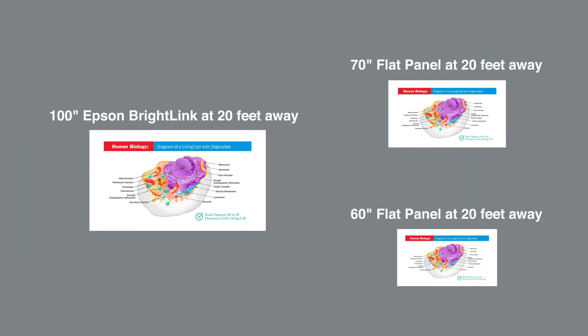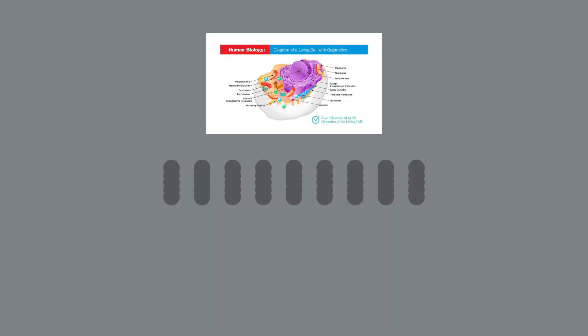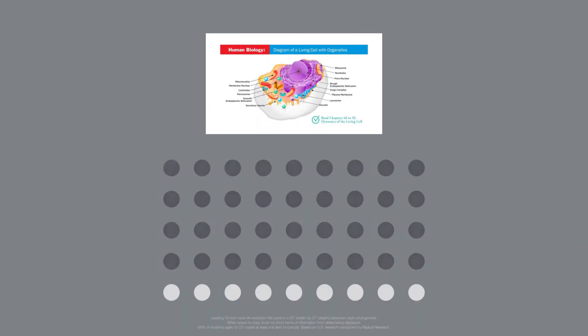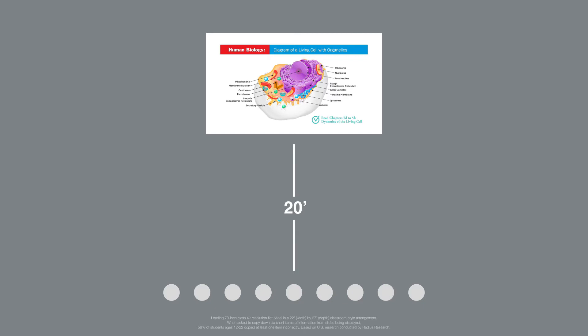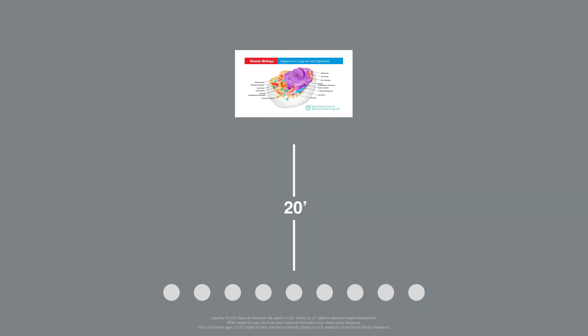Now let's compare 100-inch, 70-inch, and 60-inch screens from 20 feet away. 20 feet is a great example of the distance from the screen to the last row in the classroom. At 20 feet away, it is virtually impossible to see anything on 60-inch or 70-inch flat panel screens.